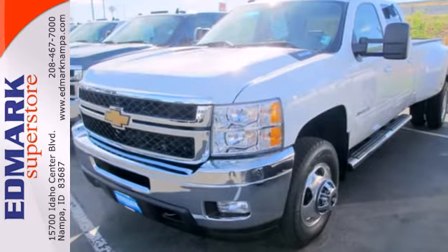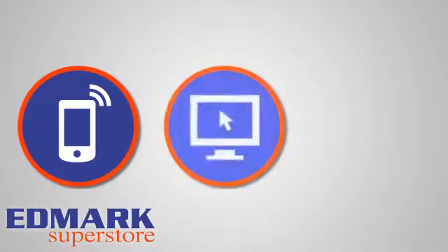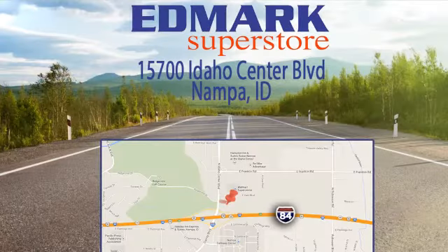This is a worthy long-lasting investment. Check it out today — call, click, or stop in. We're conveniently located at 15700 Idaho Center Boulevard in Nampa, Idaho, just 15 minutes from downtown Boise in the Idaho Center Auto Mall.